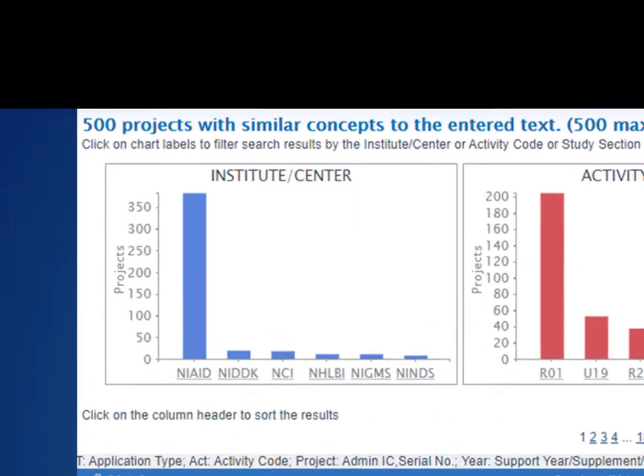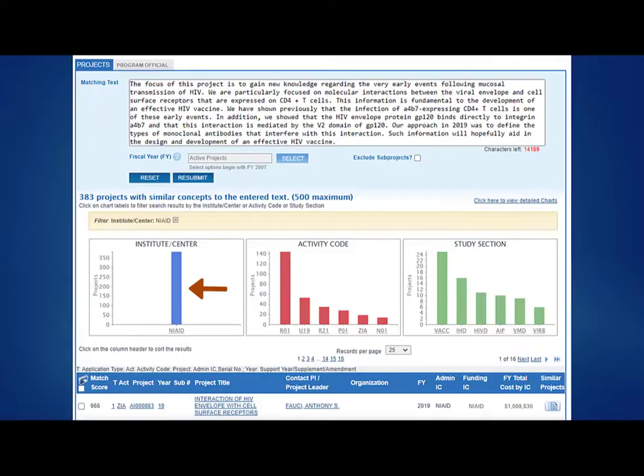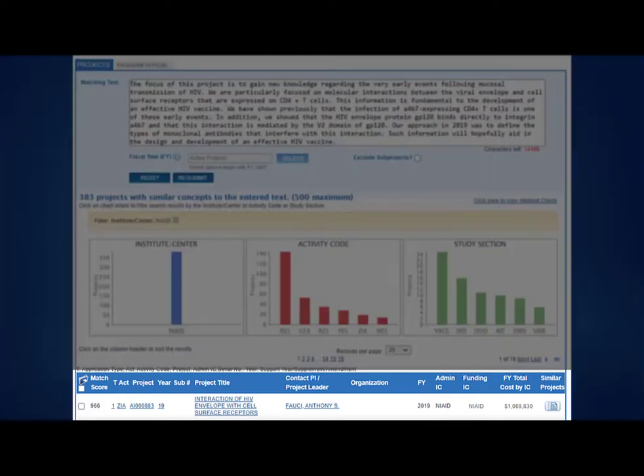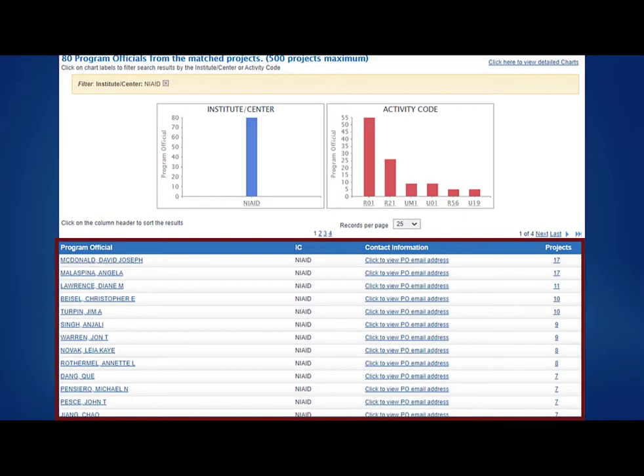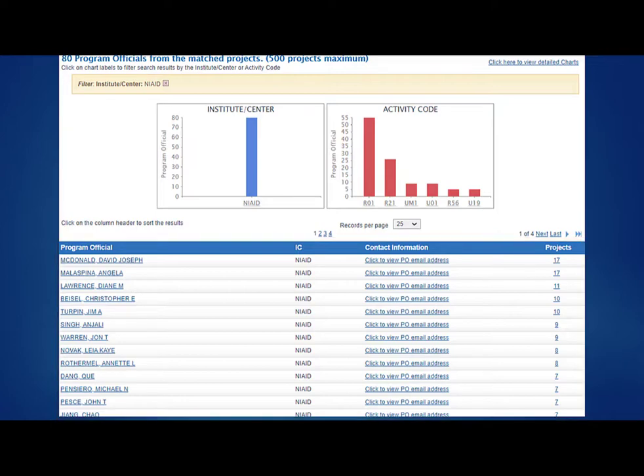This example clearly has a strong match with NIAID, our National Institute of Allergy and Infectious Diseases. You can click on the NIAID bar in the graph, and the results automatically filter to just those projects funded by that IC. You can drill down into each project and read the abstract and other details to get a feel for what's been funded. And at the top, you can move from the Projects tab to the Program Officials tab to get a list of NIH scientific staff whose portfolios include the identified projects. Using the Reporter Matchmaker tool with just a few queries and clicks, we identified both a potential funding institute and staff contacts.